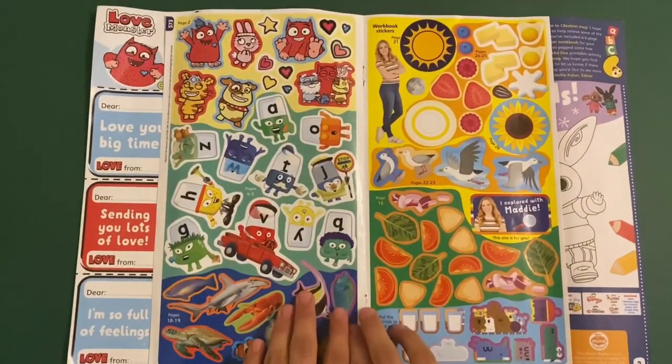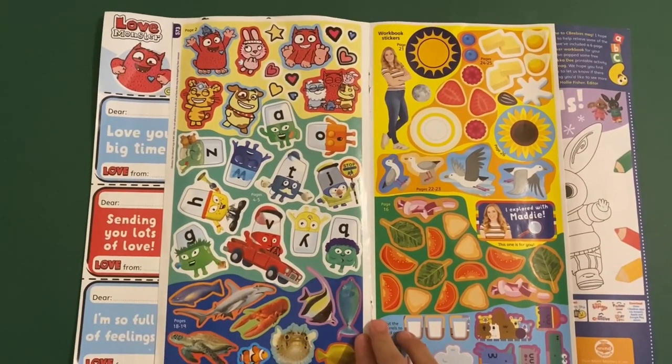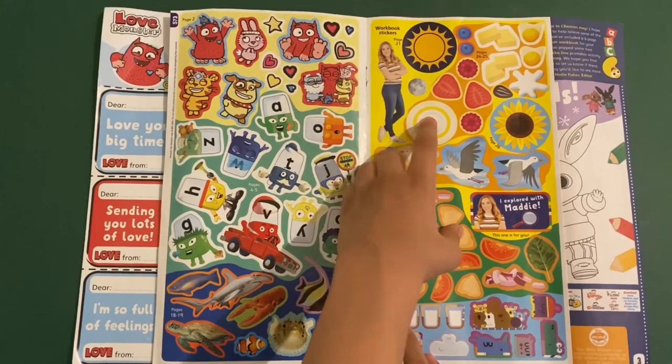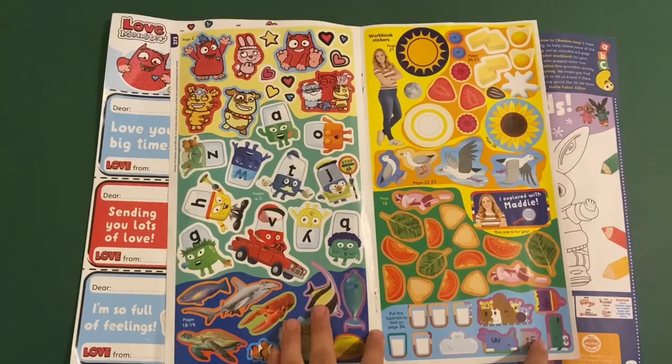I want to show you the stickers here. You've got the Love Monster stickers, the Alpha Bogs, lots of fish, Work Bug — that'll be Maddie. You've got these cool toppings here like for a pizza. And you've got Hey Dougie as well, which we can make the squirrels.